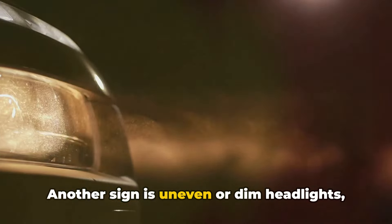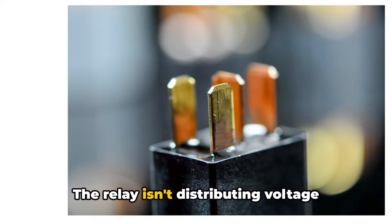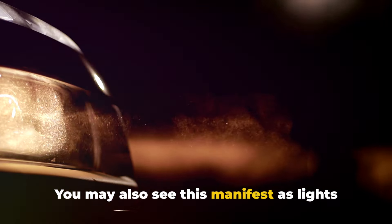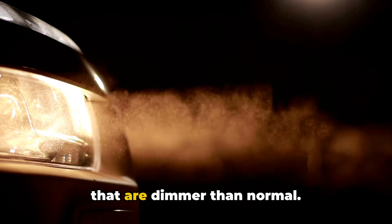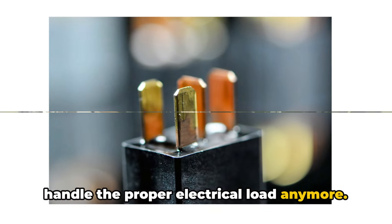Another sign is uneven or dim headlights, where one headlight seems less bright than the other. The relay isn't distributing voltage evenly to both light bulbs. You may also see this manifest as lights that are dimmer than normal — that failing relay just can't handle the proper electrical load anymore.